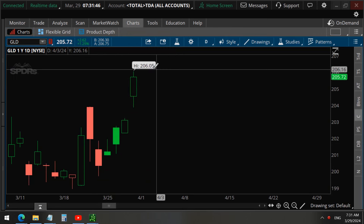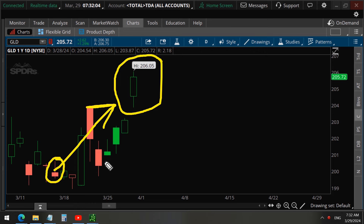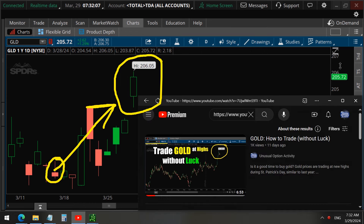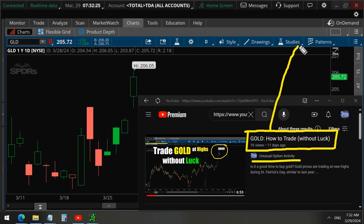As you can see, on the last trading day gold hit a new high. If you've been following our channel, you know that on St. Patrick's Day we analyzed the unusual options, and you can see that it clearly went up based on our analysis. That was the video we shared with everyone — you can still find it on our channel by searching the title 'Gold: How to Trade Without Luck,' because we are not using luck, we are using our analysis of unusual option activity.